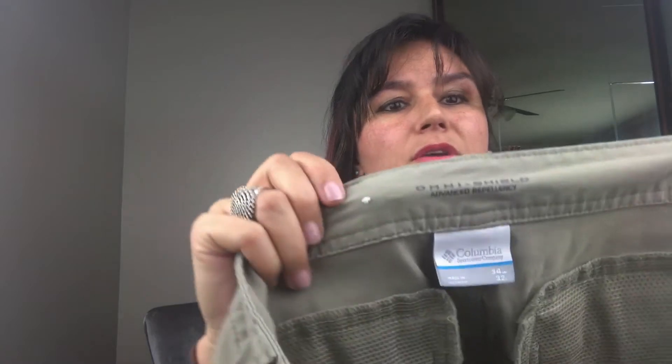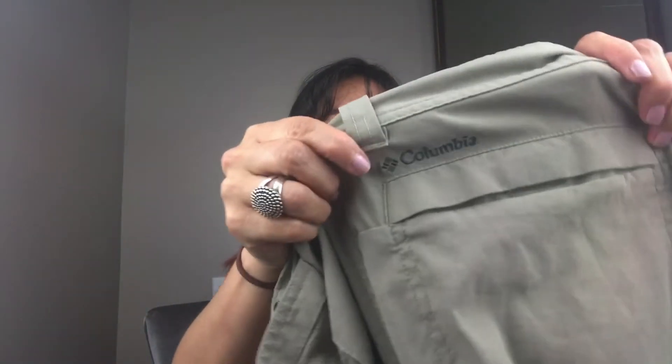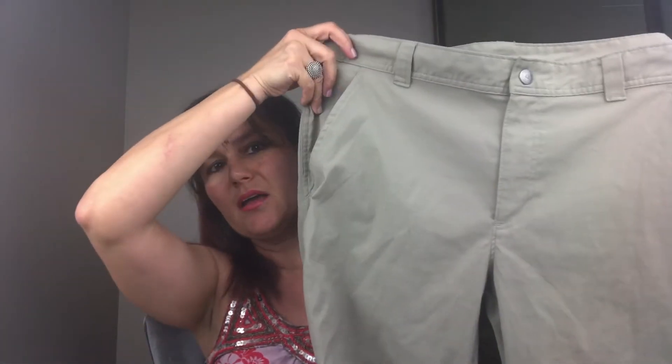Next we have a Columbia khaki Omni Shield pair of pants in a size 34. As fast as I get these up they're gone. I always mention flat front, flat back. These Omni Shield pants sold for $13.49.